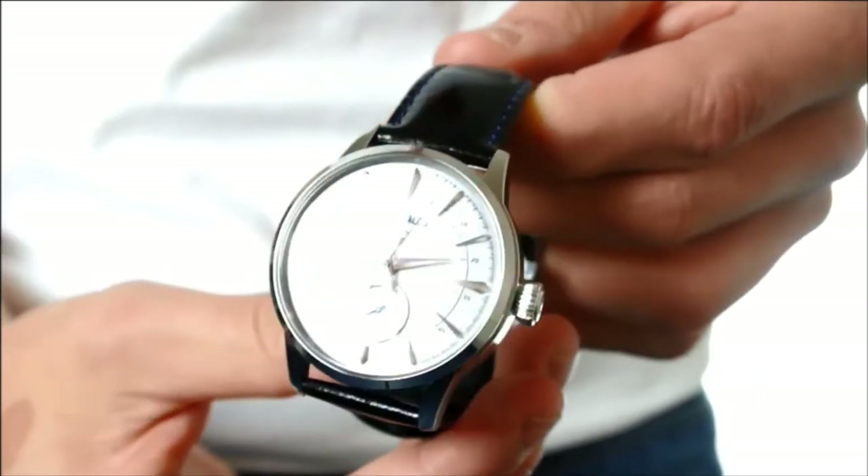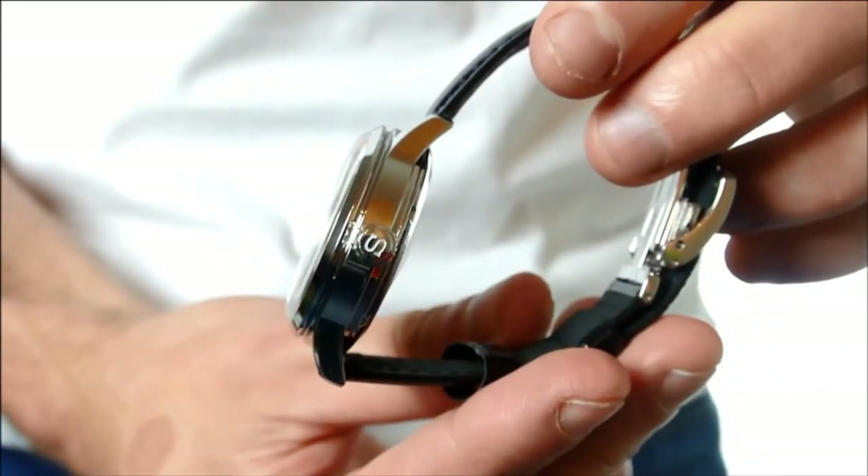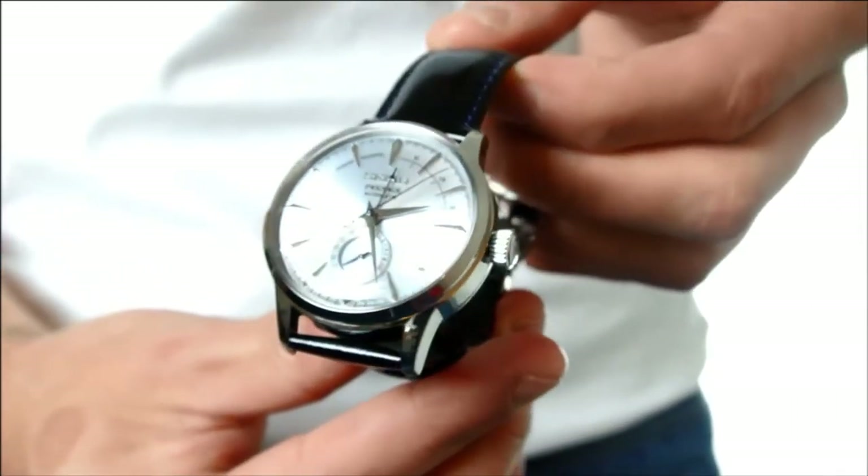The case has an oversized crown at three o'clock and, despite its size, it works very well with the watch, simplifying time setting and winding.